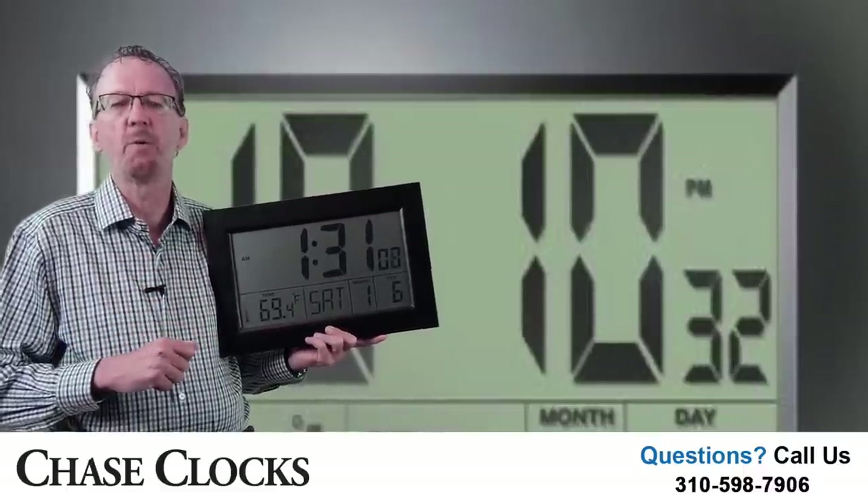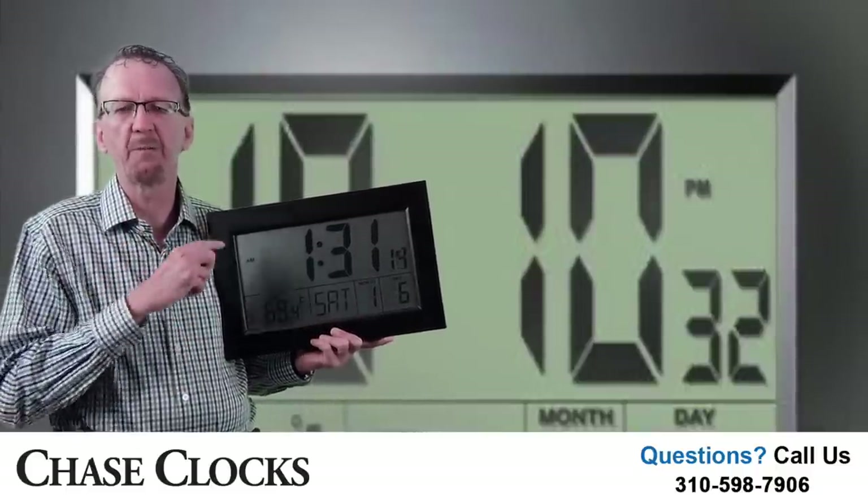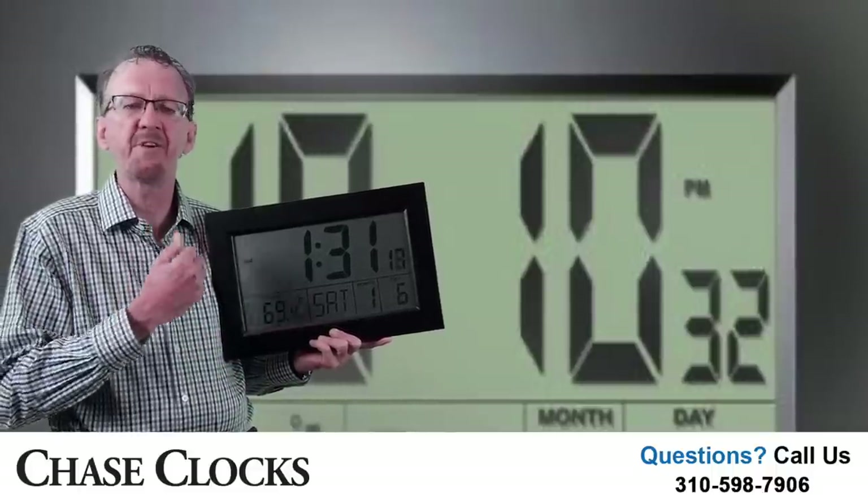This radio controlled clock allows you to display the time in a regular format or in a 24 hour format. The temperature can be displayed in Celsius or Fahrenheit, both functions done with a push of the button. The display is 11 inches high, 17 inches wide and almost 2 inches deep.